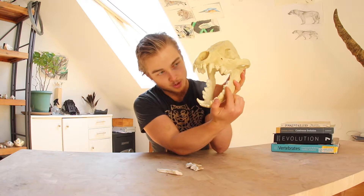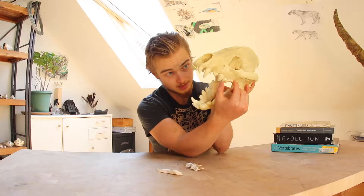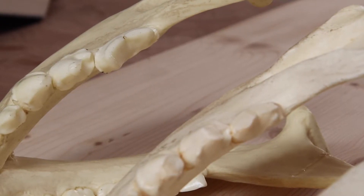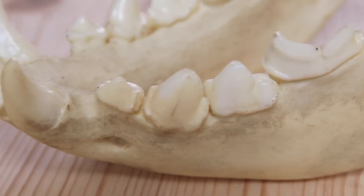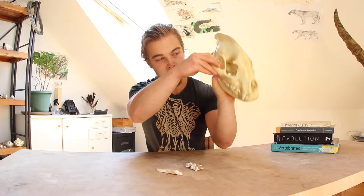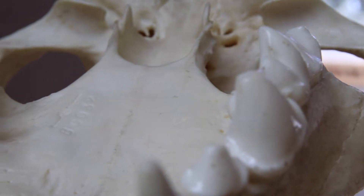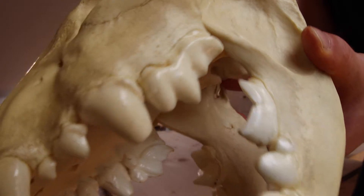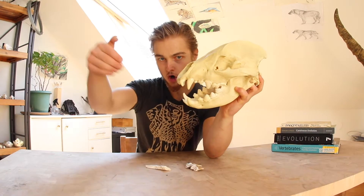They use those carnassial teeth to do that, and they are much more elongated and developed than in all the other hyenas. It has these premolars which occlude in a fashion where two hold the bone, and then another comes crashing down with tremendous force onto whatever food object happens to be in the mouth. These three — this complex right here — the incisor battery, as you can see, are very much hooked and very grabby.